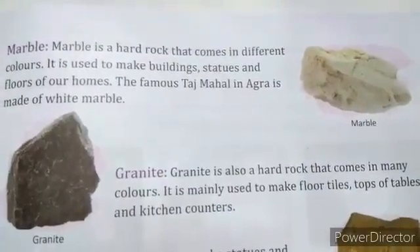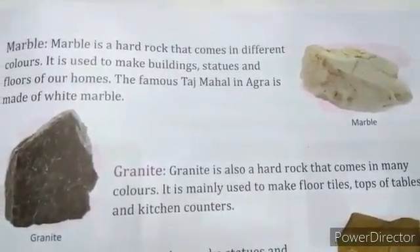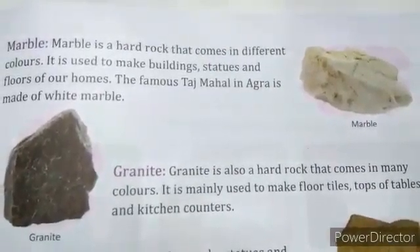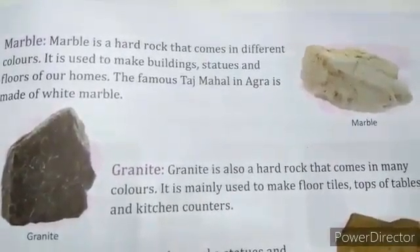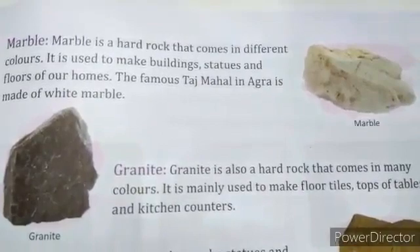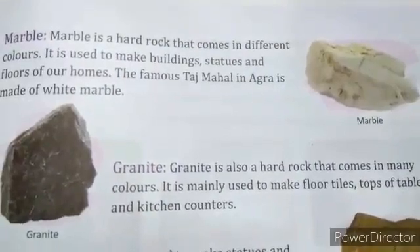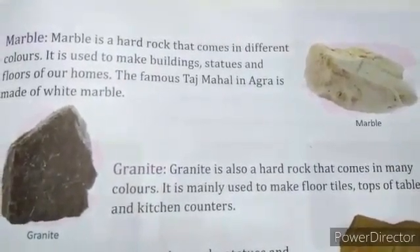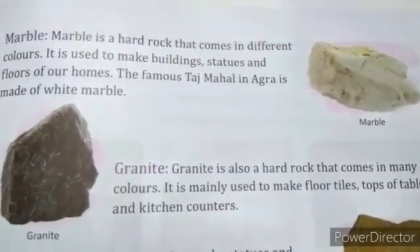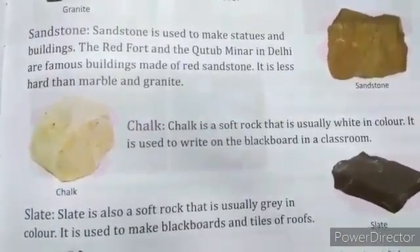Now we will discuss granite. Granite is also a hard rock that comes in many colors. It is mainly used to make floor tiles, tops of tables, and kitchen counters. Like marble, granite is also a hard rock used for floors, table tops, and kitchen counters.